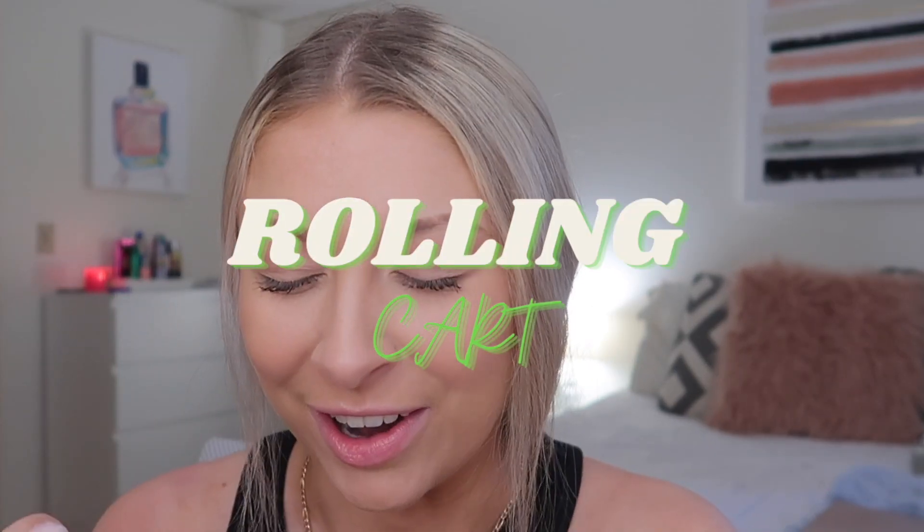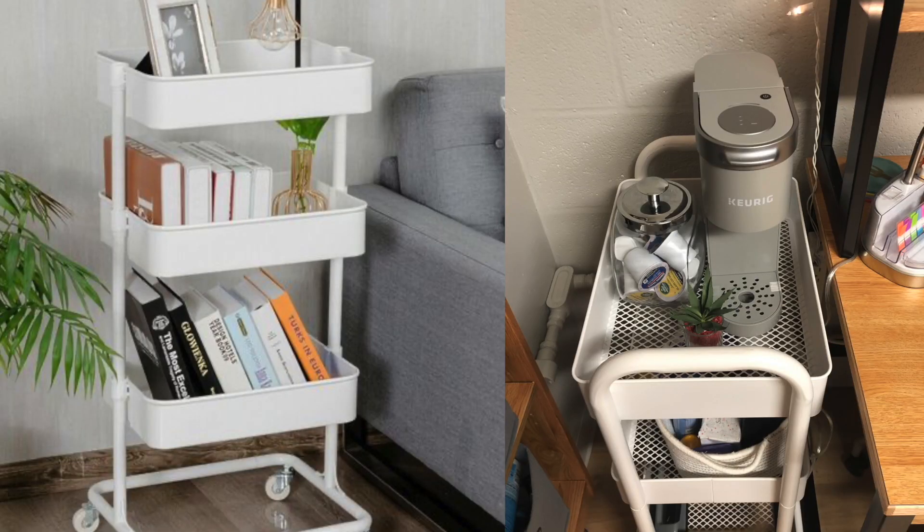The first thing that I could not live without in my dorm and my apartment is a rolling cart. You guys have seen it in all of my move-in vlogs and dorm tours. I have this three-tier rolling cart from Target that I got when I first moved to college in 2018 — by far one of the best things I've ever purchased for college.